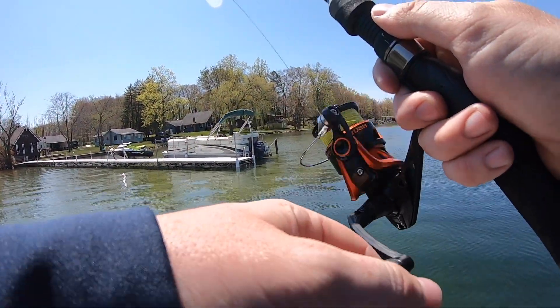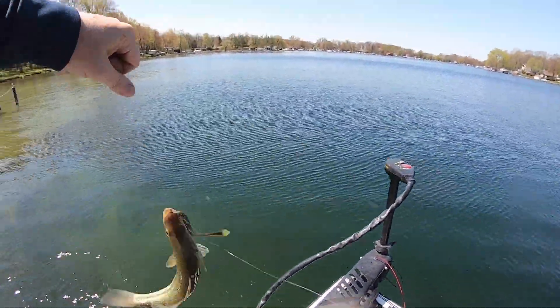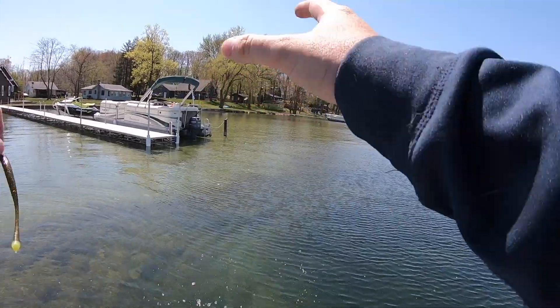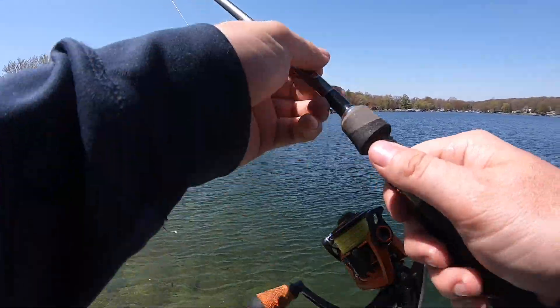There we go, second one of the day! There was a tiny little bed right in front of that dock. This is how easy it is, guys - usually any single one of these little light spots, these little circles that you cast on, you will catch a fish immediately. It is dumb easy.